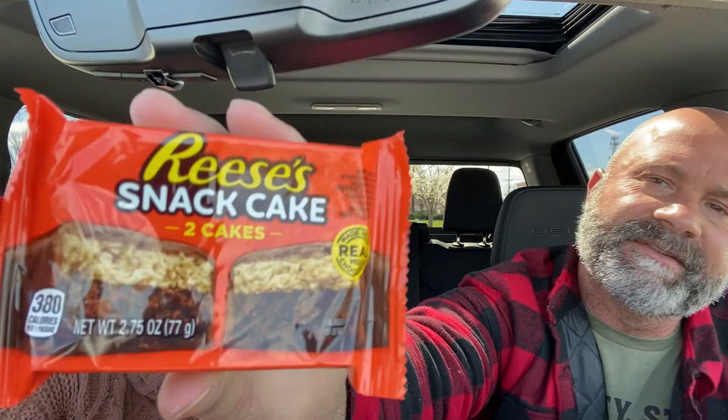So next one — Reese's Snack Cake. It says: soft baked chocolate cake topped with Reese's peanut butter cream, covered in smooth real chocolate. This one sounds good — like cake. I think it's more cake or more brownie. And this is two as well. Oh, they're like little bars, little cakes.